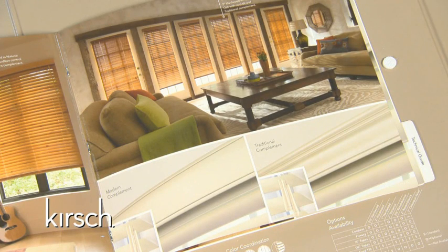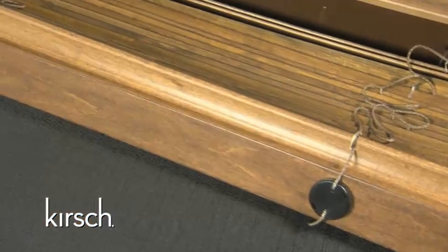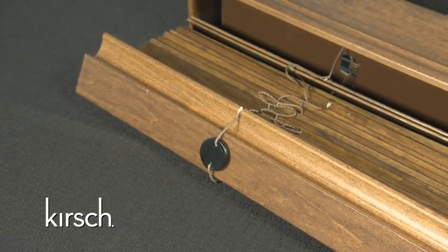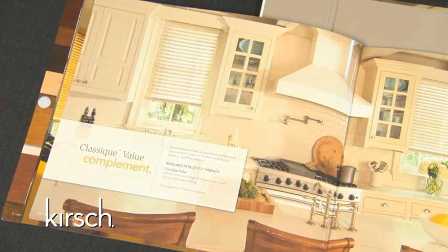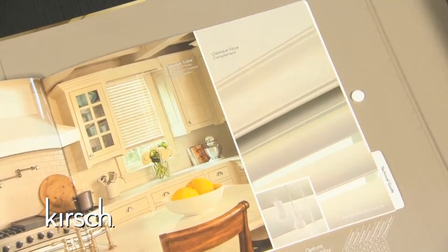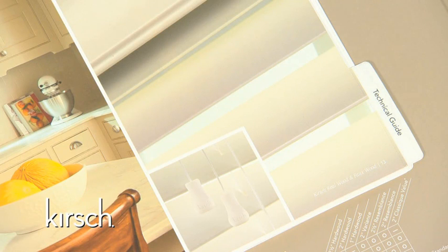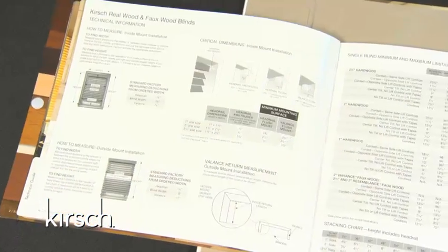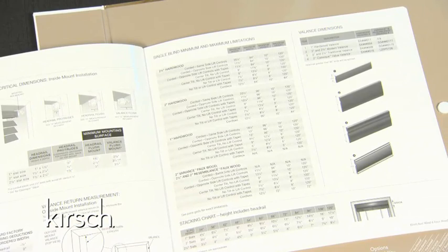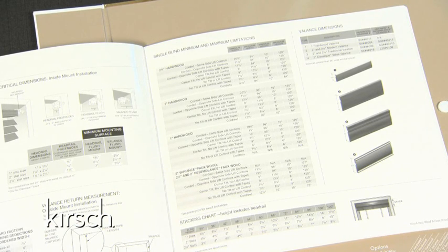Both the modern and traditional complements feature elongated tassels for an elegant look and minimization of tangling cords. These complements will also include the beautifully restyled ergonomic bottom rail. Our final complement option is the Classique Value complement, available in five 2-inch finishes in the hardwood, variance, and resemblance collections. Classique Value features a price-conscious design in today's most popular finishes with classic styling. The back of the inspiration guide features our technical guide, which houses all critical information such as minimum and maximum sizes, mounting depths, deductions, and ladder count charts.